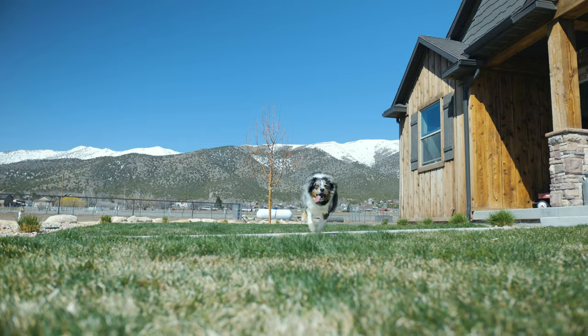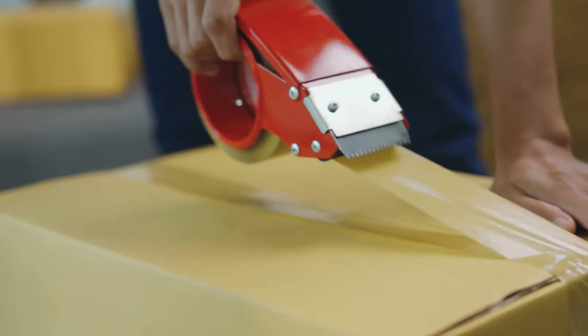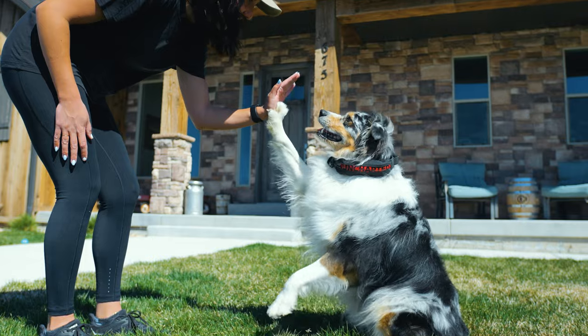While we're only announcing this campaign today, this product has been in development for several years and is done. The factory has made final prototype samples, and all that's left now is to place the order. With your help, we can get these into the hands of tens of thousands of pet owners and make their pets' lives safer and more fun on a daily basis.